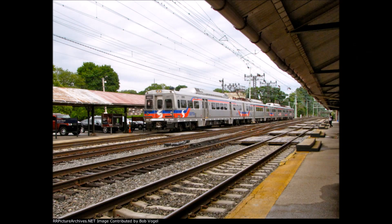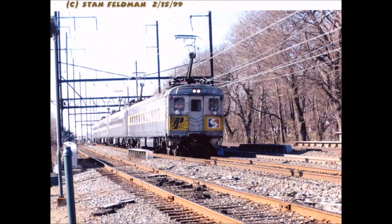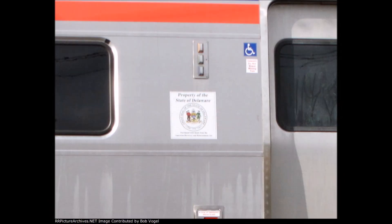Cars 735, 736, 871, and 872 are all owned by the state of Delaware. However, they are used for system-wide service and are not restricted to the Wilmington-Newark line, much like the airport Silverliner 3s. They are pretty rare though with that State of Delaware plaque on them, so next time you're downtown in Philly, keep an eye out for a Silverliner 5 with that weird white stamp on the side of the door. They are pretty rare and hard to find — some of them have the stamps already weathered, so good luck trying to catch them.